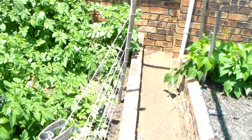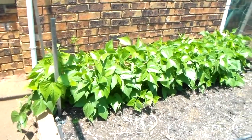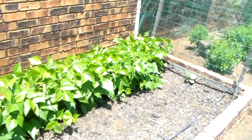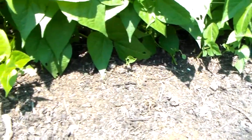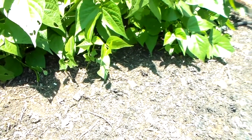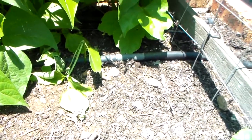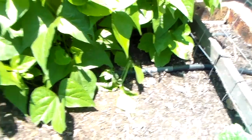Beans are doing well — there's another row just below, a second row just starting to come through. I had to resow a lot of these because something has been eating all my beans as they come through the ground. You can see this one here — something's chopped the top off. I've been searching but can't find any caterpillars or anything, so I don't know what it is.